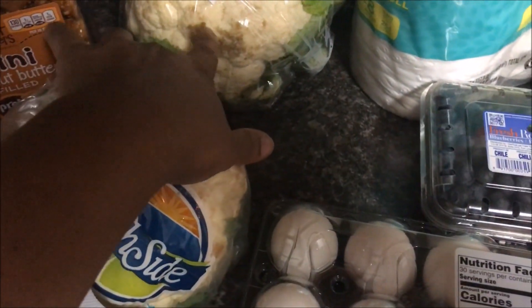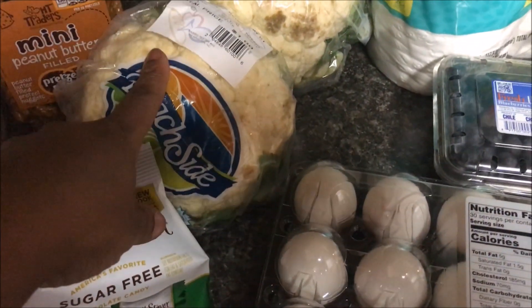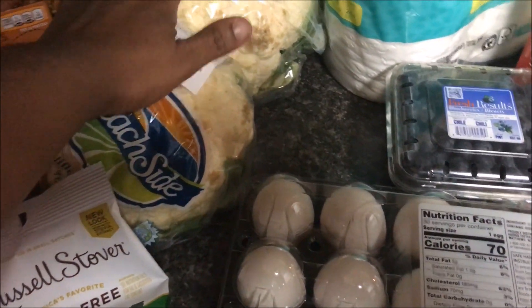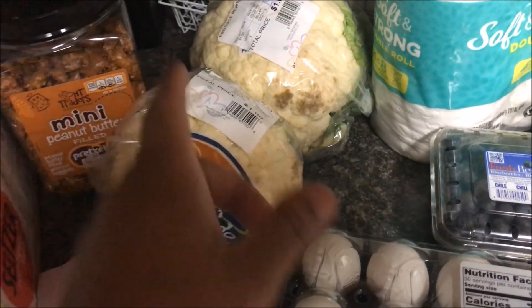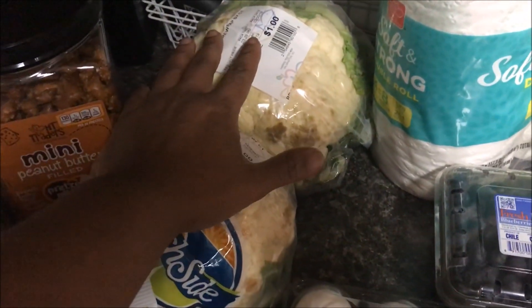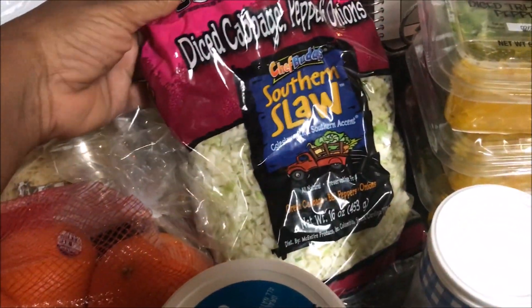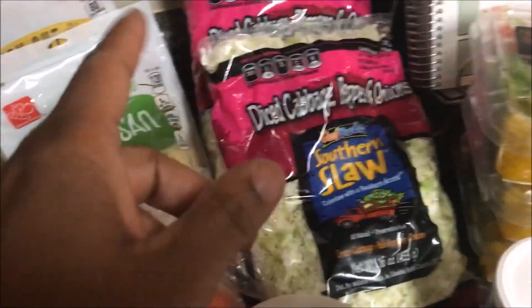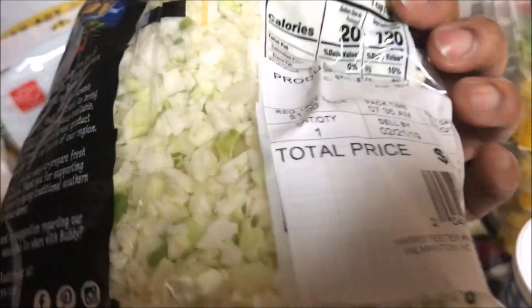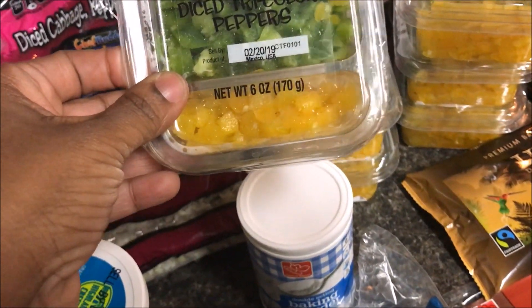Now these two things — you'll notice there's some browning here — so I'm actually getting ready to process these. I was going by the markdown produce and the cauliflower was marked down to a dollar. So two big heads of cauliflower — I'm going to go ahead and cut off the brown spots, chop it up, and throw it in my food processor to make riced cauliflower, because I have not had riced cauliflower in a long time and it's expensive. I'll put it in a bag and throw it in the freezer. And then the diced cabbage with peppers and onions, which we really do like — this is the southern slaw — but these were marked down to a dollar. The diced tricolored peppers — red, green, and yellow — were also marked down to a dollar.